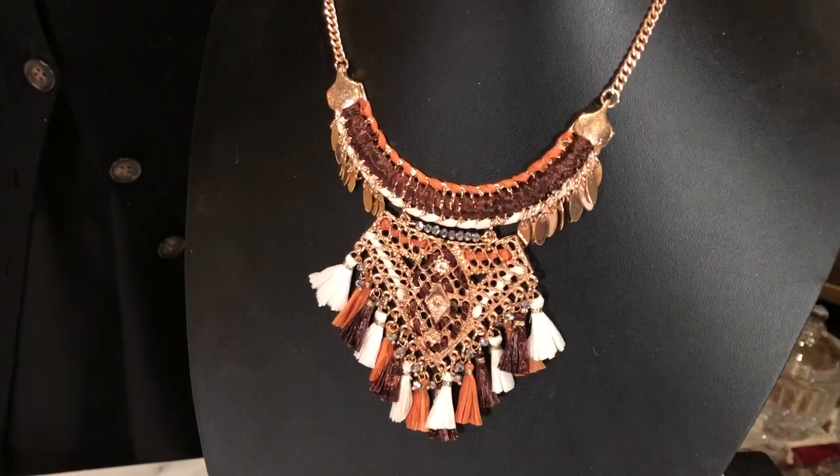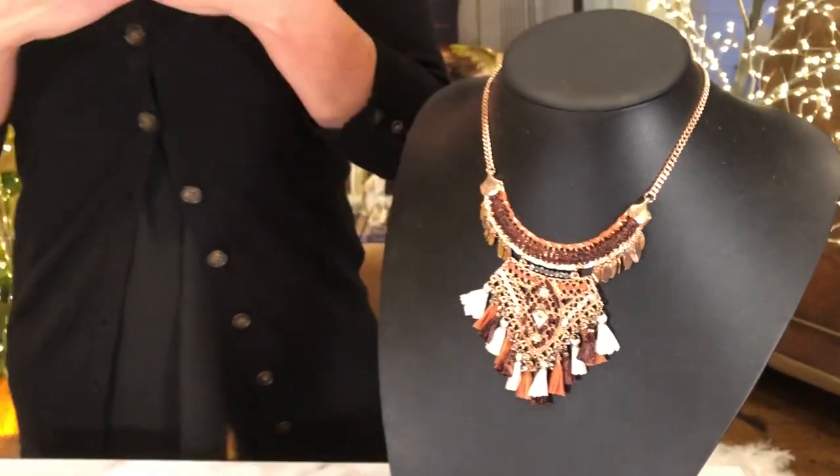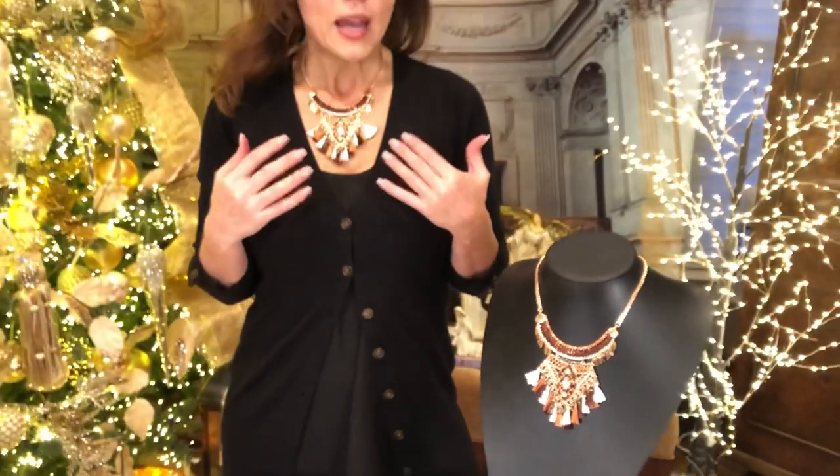It's 16 inches with a 2-inch extender, and I love it on skin, I love it against fabric, I love it with so many of the colors that you're going to love to wear in the fall and the winter — but to be honest with you, I wear it year-round.